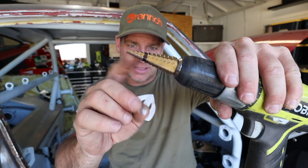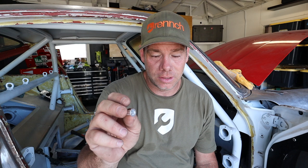Each of these four rivnuts goes in a hole, and then you squeeze them with the rivnut tool. I'll drill the holes up to the black mark on the step bit, insert four rivnuts, give them a squeeze, and then I can use a standard Allen screw to bolt down the shifter. Easy as pie, I hope.